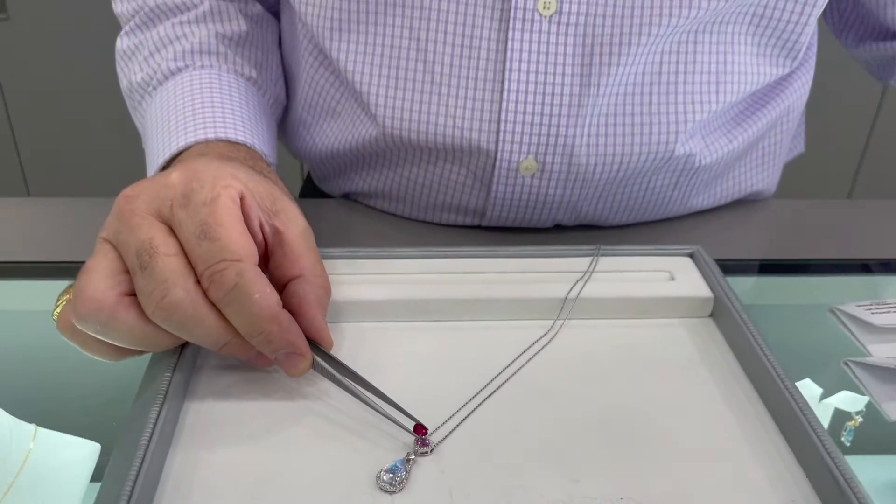It's very rare to find a heart-shaped ruby in this color. So remember Stuart Benjamin Jewelry Designs — we have the beautiful color and the nicest in town.